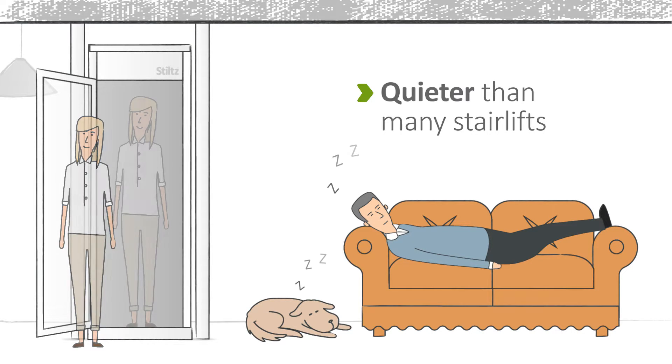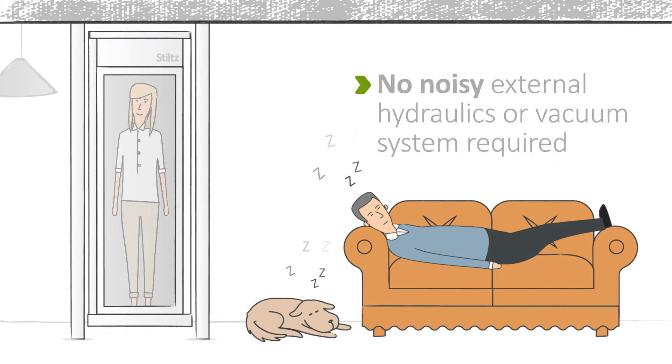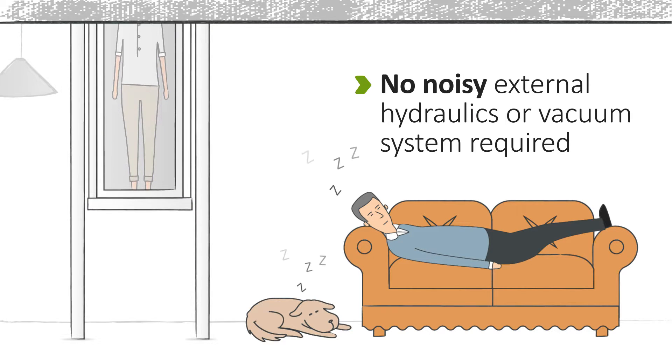Our unique drive system is quieter than many stair lifts, and there's no noisy hydraulics or vacuum systems to worry about.